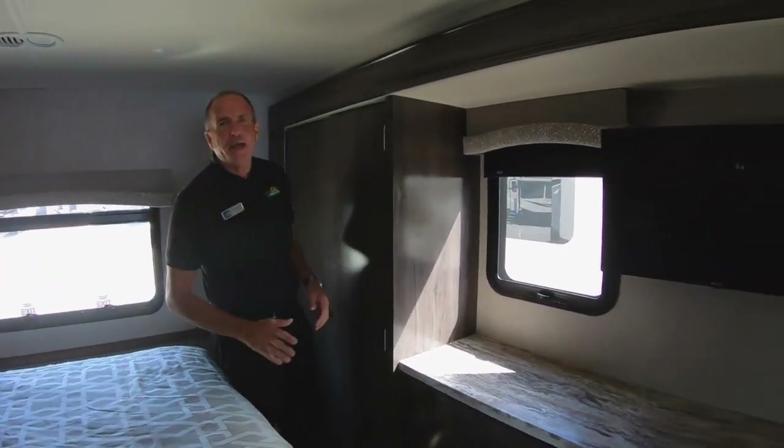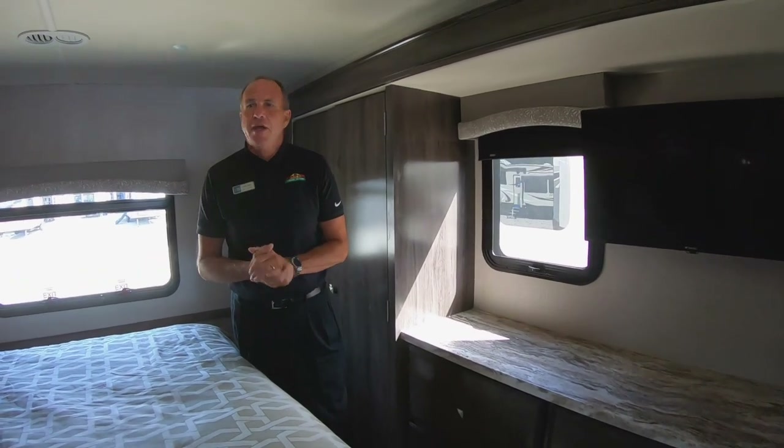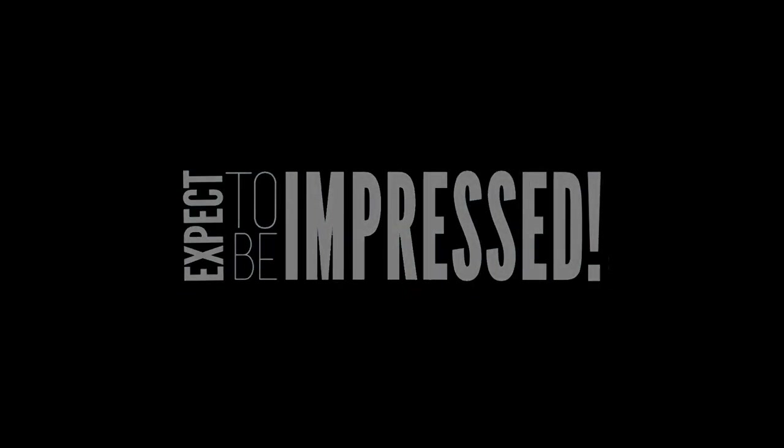Do yourself a favor — come in and check us out. This is the 29M Flare. We do have it on clearance, and we would love to have you come in — we'd be happy to show it to you. Have a great day. We'll see you next time.